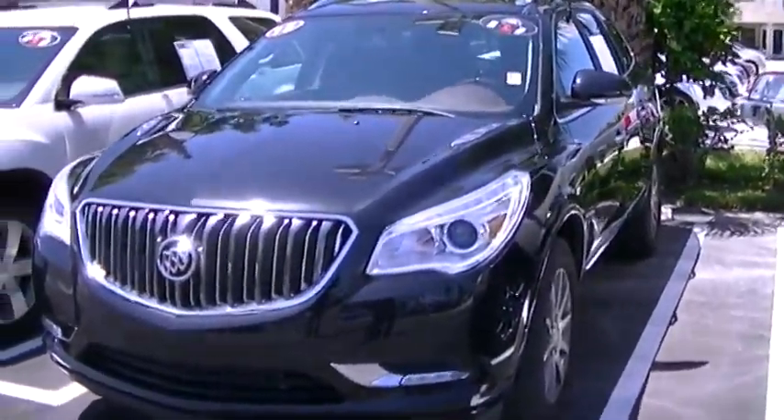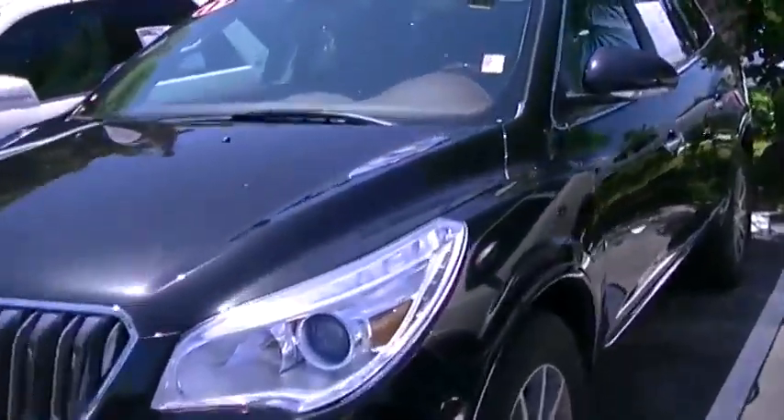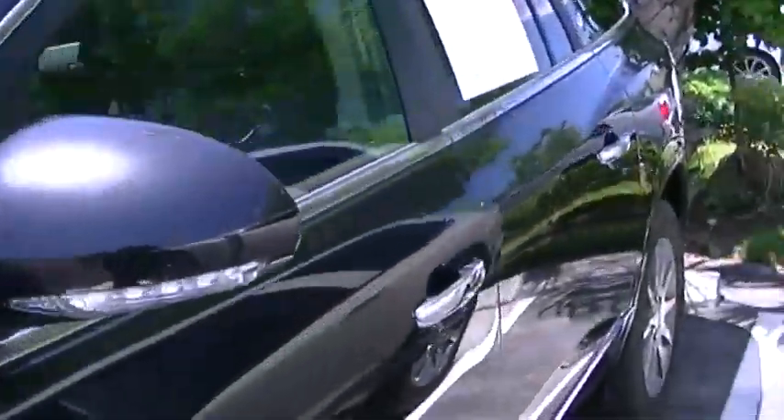Hello, it's Alan here from Delray Buick GMC. Here is the 2013 Buick Enclave leather group with only 10,000 miles. This vehicle is in really good condition as you can see. It has a beautiful color combination.